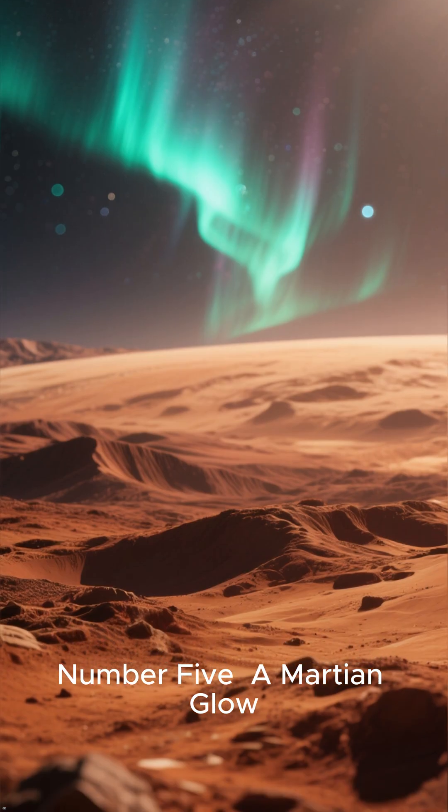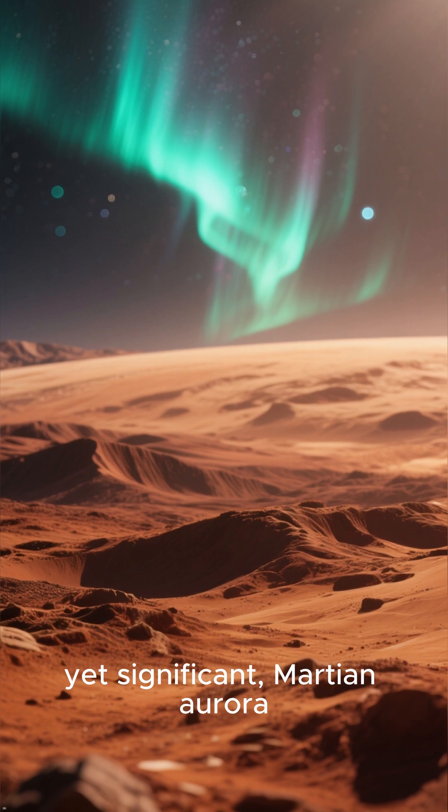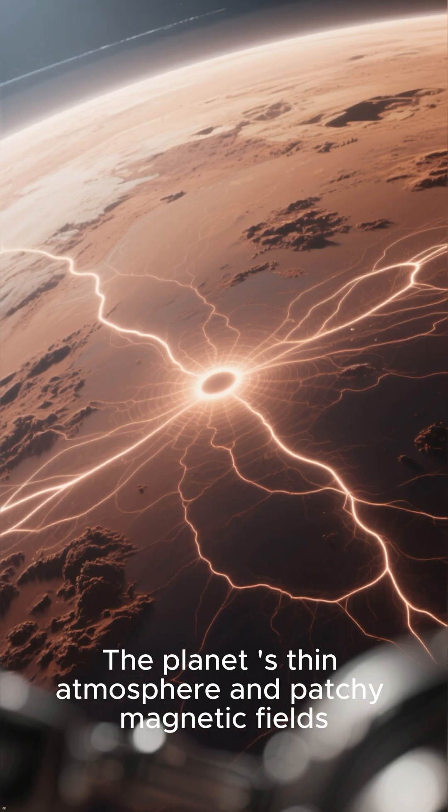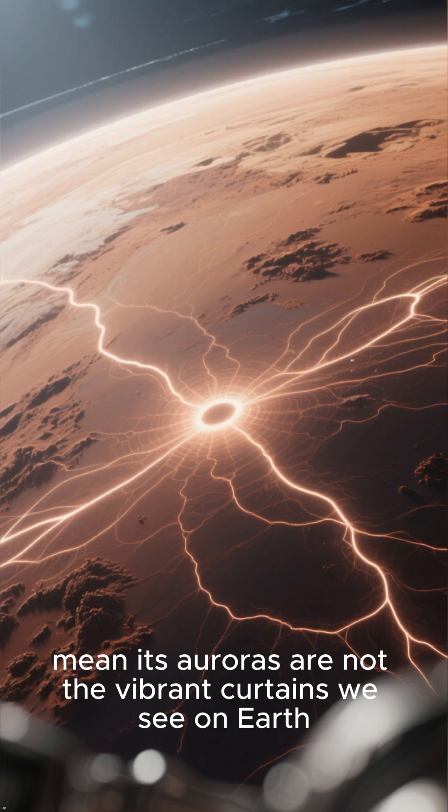Number 5: A Martian Glow. Our list begins with a very subtle, yet significant, Martian aurora. The planet's thin atmosphere and patchy magnetic fields mean its auroras are not the vibrant curtains we see on Earth.